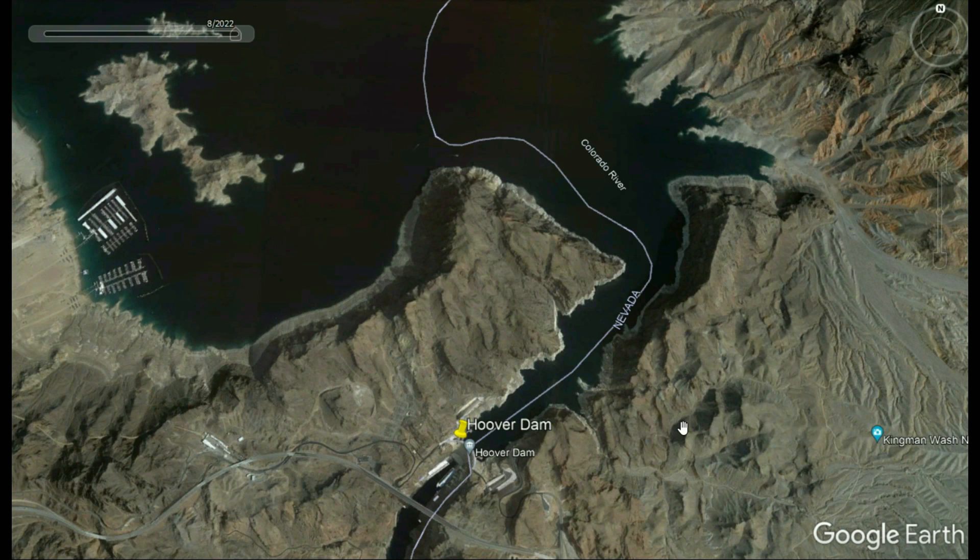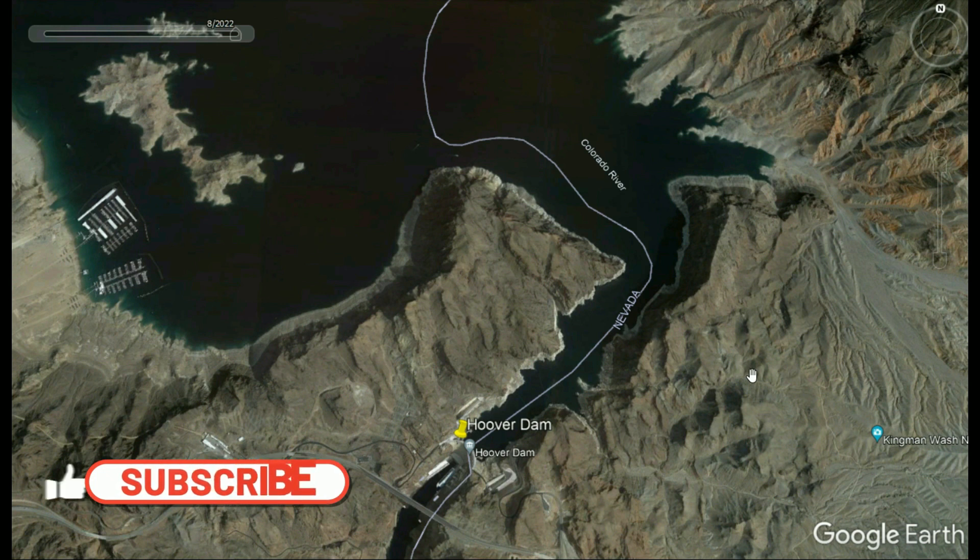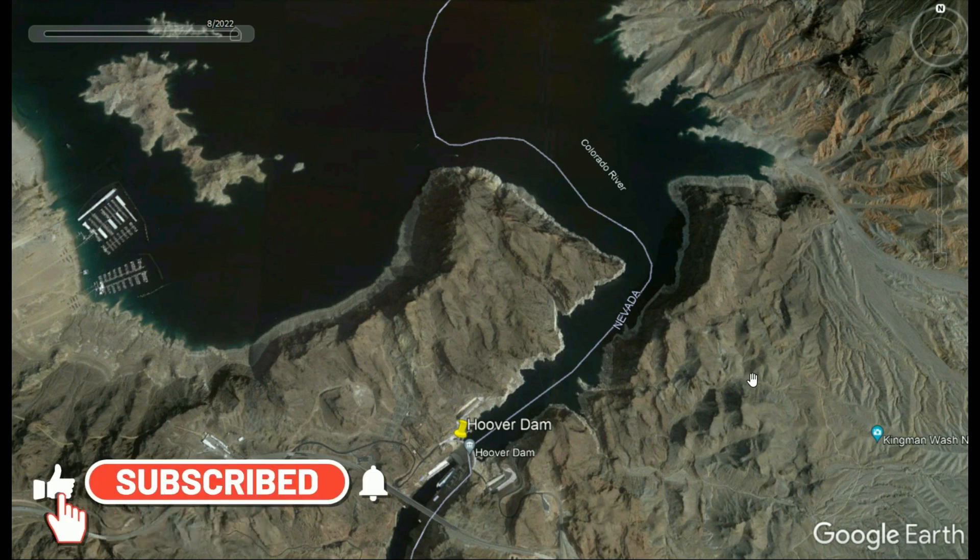The lake is getting narrower and it's going to drop faster each year. It's not long before we're going to be out of power at Hoover Dam. I believe Lake Powell is going to be gone before that — they're actually holding water back to try to make it survive a little bit longer.